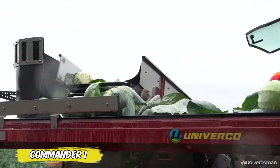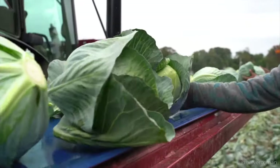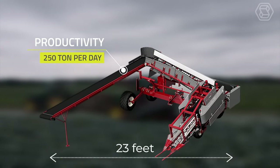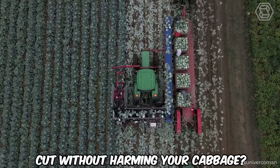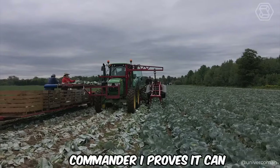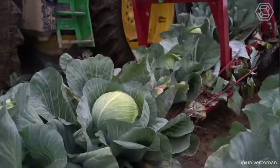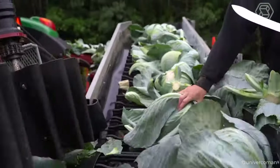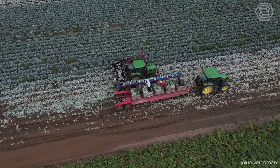How often have you thought about every head of your cabbage being lifted off the ground with artificial precision and care? Meet Commander 1, the cabbage harvester that turns every day into a marvel of technology. Can a machine deliver a perfect root cut without harming your cabbage? Commander 1 proves it can. And where would you rather send your harvest — for long-term storage or directly to market? Either way, this combine harvester will not only free you from your worries, but also open up new opportunities for your business.